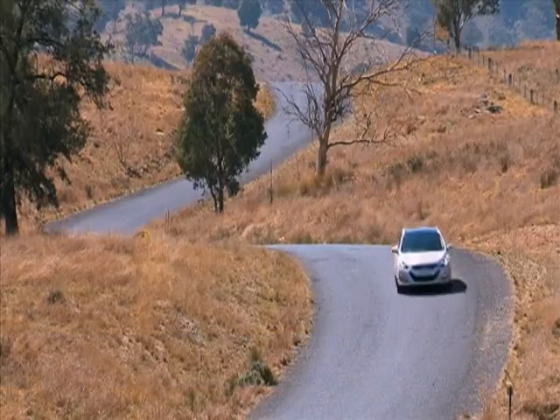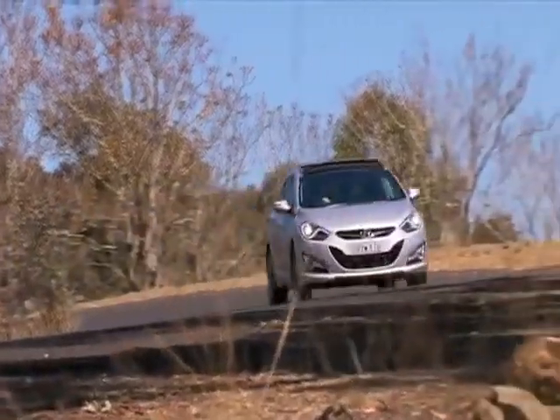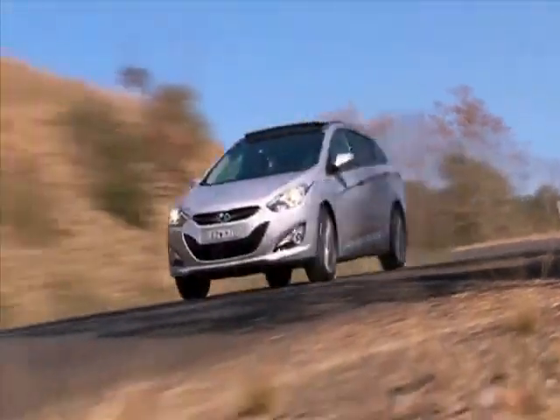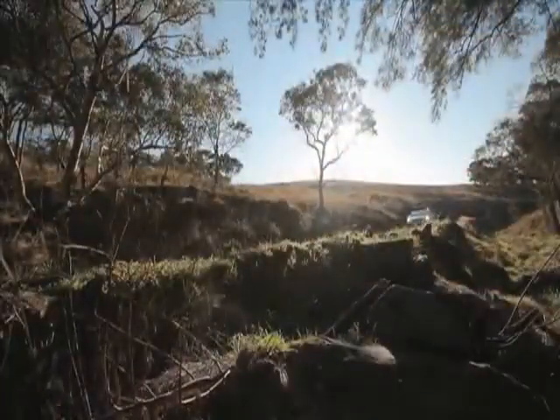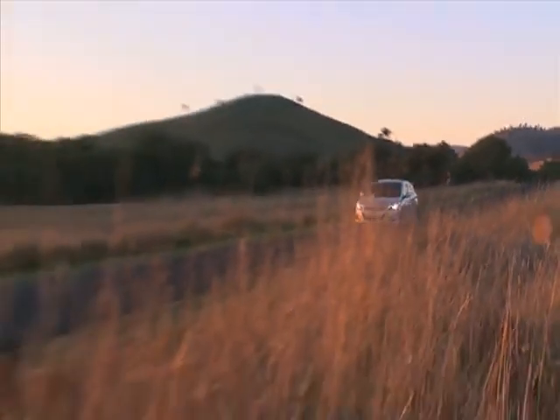Consumer protection is maximised by outstanding quality and the peace of mind offered by premium roadside assistance and a five year unlimited kilometre warranty. The new Hyundai i40 Tourer is guaranteed to make an impression, wherever you decide to take it.